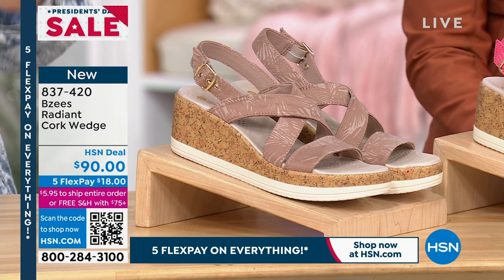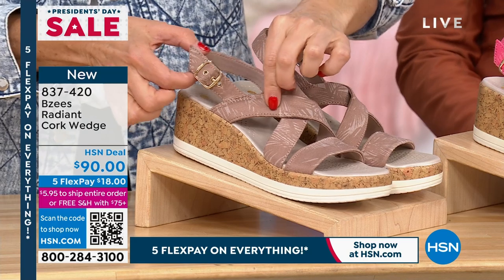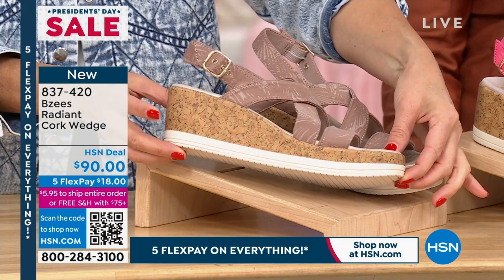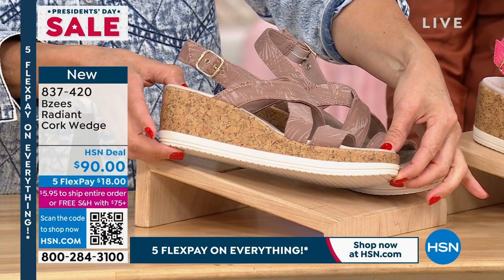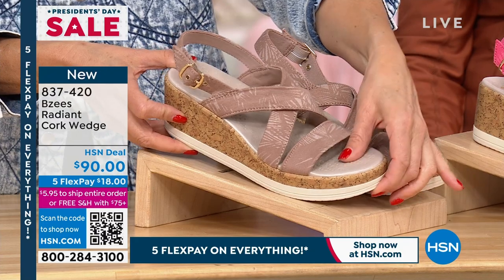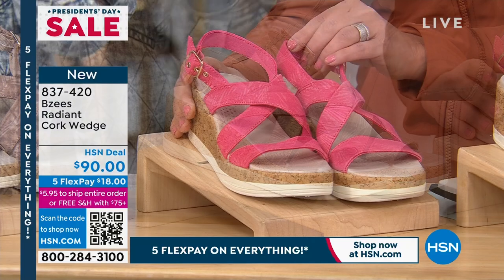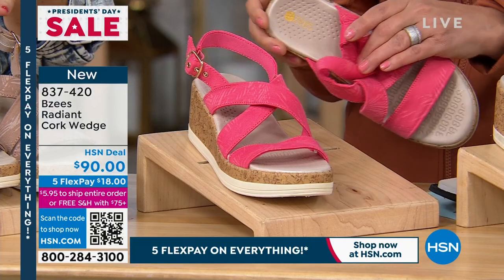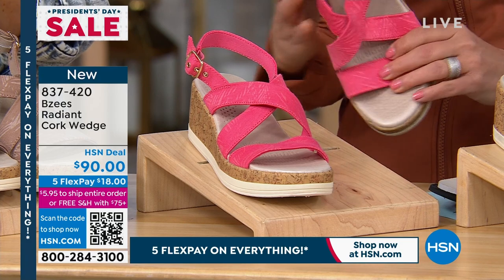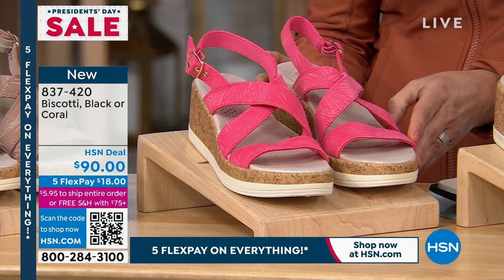It's the Radiant Cork Wedge — brand new and absolutely stunning. Look at this beautiful buckle, this gorgeous design. It has all the wonderful Beezy's technology. Look at the cork and the height on this one — about two and a quarter inches. So it is very wearable. It's a sandal you can walk in. We have medium and wide widths, and sizes 6 through 11. Colors: Biscotti (a taupe), Coral, and Black.